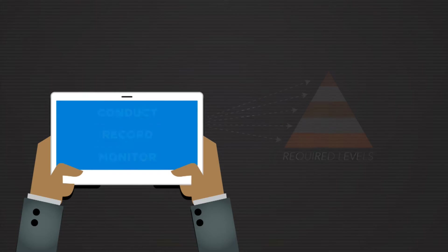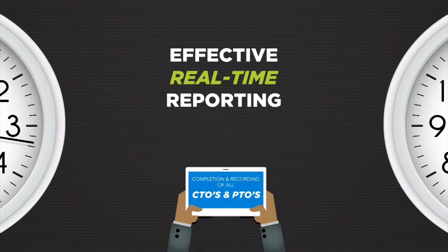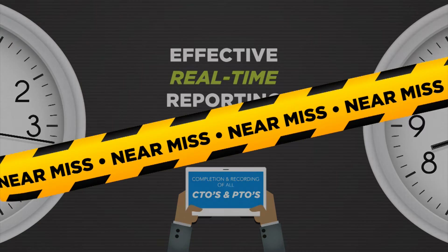These safety procedures include the completion and recording of all critical task observations and planned task observations, as well as the effective real-time reporting of all near misses and incidents as they happen in the workplace.